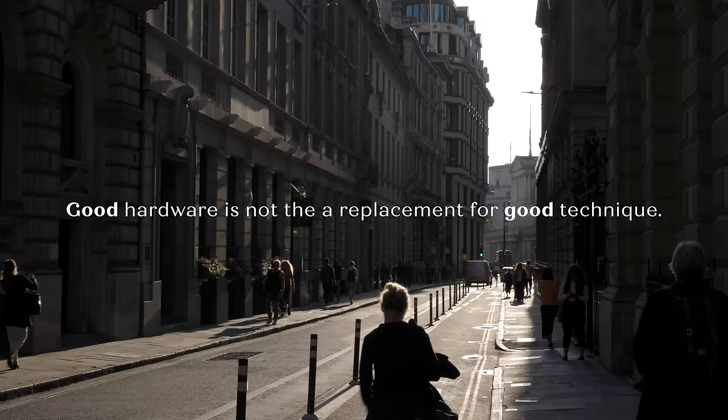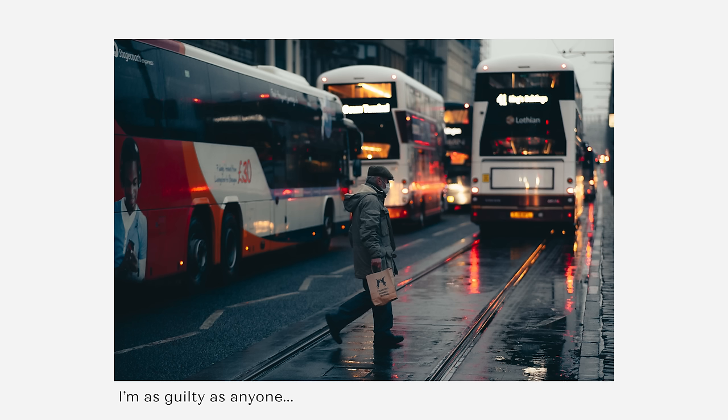That dreamy bokeh, beautiful compression, and subject focus is one of the reasons that when we first use the 85mm we actually think we've taken an impressive image. But what's really happening is that we're impressed with the technical aspects and the details that the hardware has generated for us, not our ability to capture a compelling story.